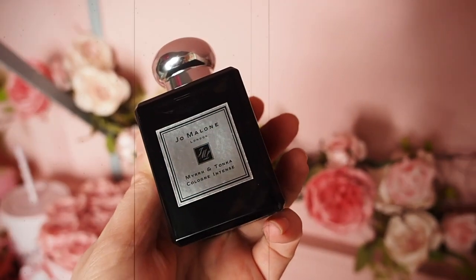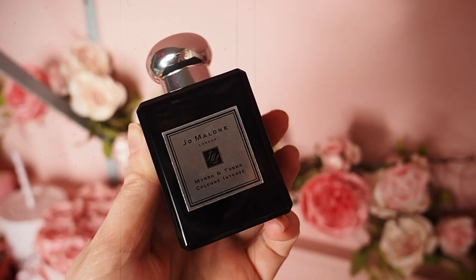The first one I'm going to go for is one that I rarely talk about — it is Myrrh and Tonka. I love this one because there's just something about it. It's rich and deep and dark and smoky, but it's also got a sweetness to it which is really lovely and pleasant. And it's also a great one if you want to mix — this one is great with Red Roses. You could also add it to something like Blackberry and Bay to make that a little bit deeper and darker and richer. It's just a lovely mixer, great with Poppy and Barley as well.